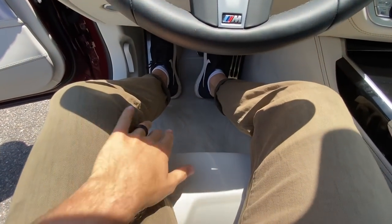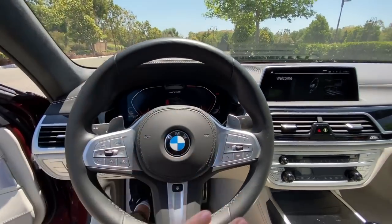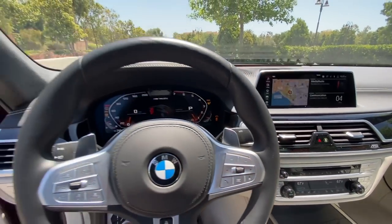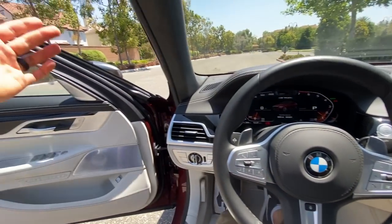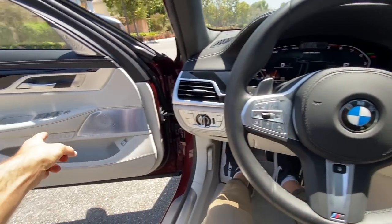These are very comfortable seats and with all the power adjustments — I think it's 20-way power adjustable — you'll find a comfortable driving position. The steering wheel, door mirrors, and seats are all part of the memory system, so they'll return to whatever setting you left them in when you get back in.